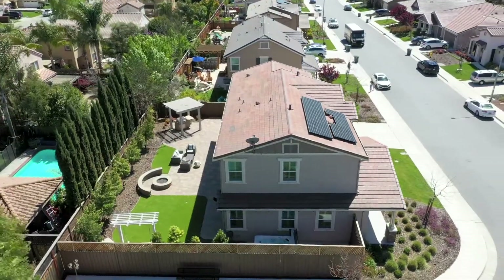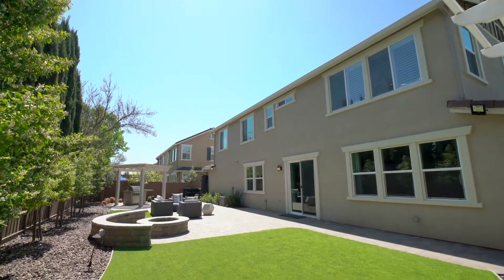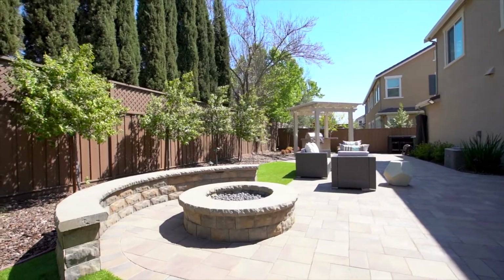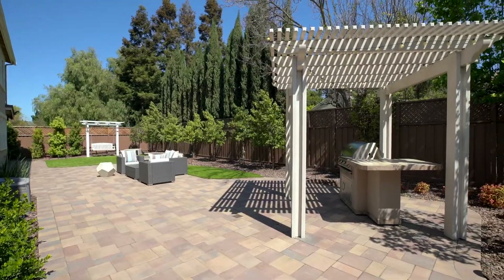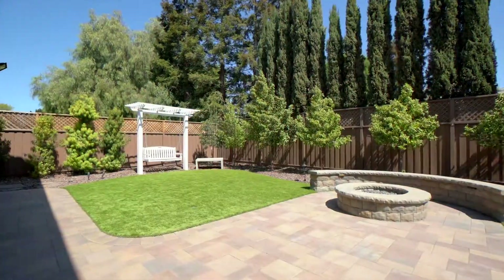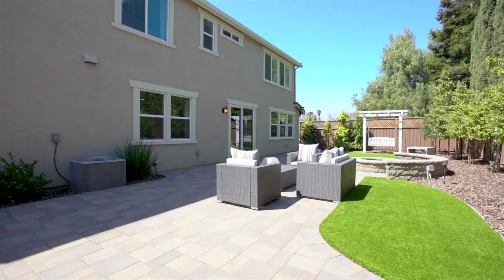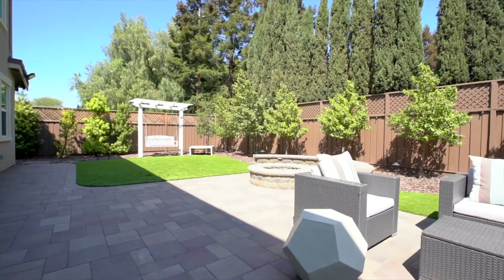The current owners also redesigned the entire backyard to make it perfect for entertaining. It includes a gas fire pit with built-in seating, a barbecue with its own pergola, a built-in bench swing, and an eight-seat hot tub, plus paving stones and artificial turf for easy maintenance.